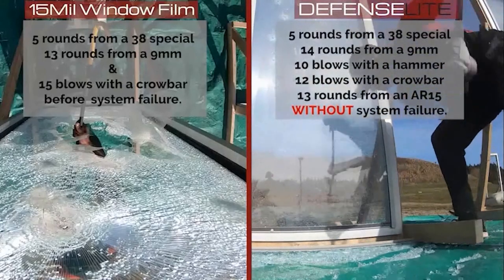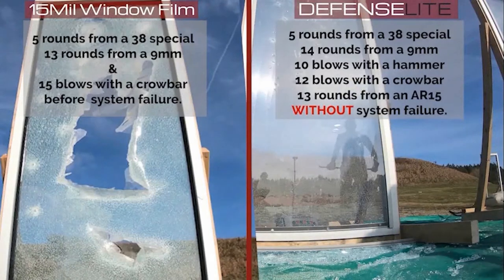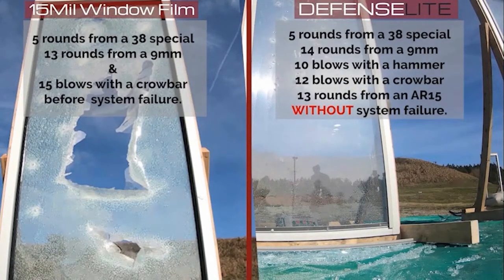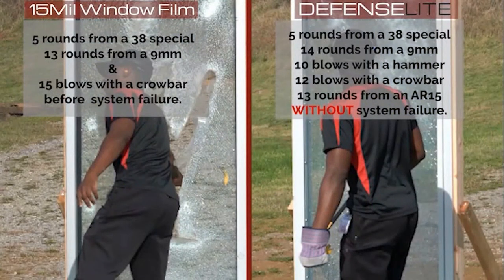Defense Light is an advanced polycarbonate shield that mounts onto your existing glazing. Engineered to stop entry through windows and doors, Defense Light will not break or fracture under attack and stops the threat on the outside of your building.